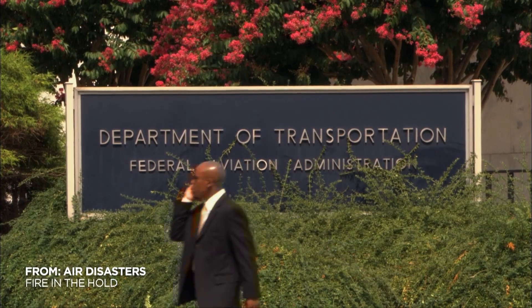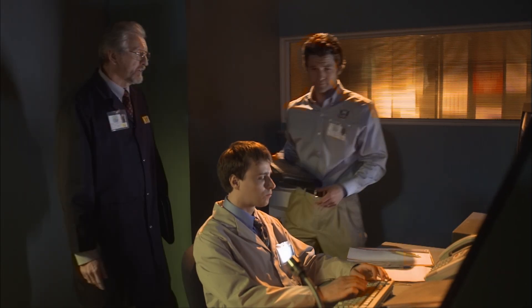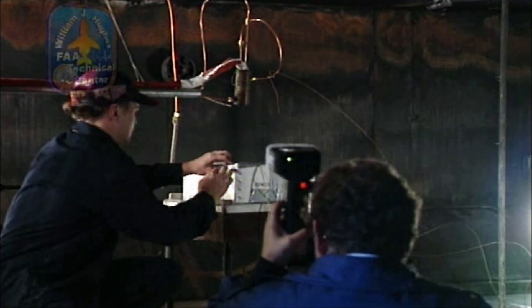At an FAA fire test facility, investigators say: OK, let's do this. They hope to recreate the fire that consumed Flight 592.